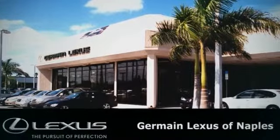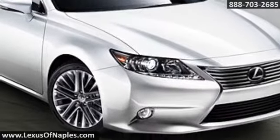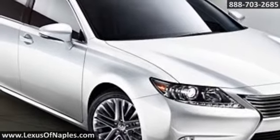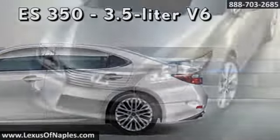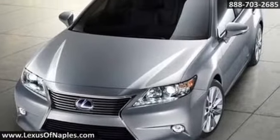We value our customers and we'll help you get the new Lexus of your dreams, like this one. Stand above the crowd in the 2014 Lexus ES350. There are many ways to take advantage of the impressive and efficient power of this luxury sedan's 3.5 liter V6 engine.